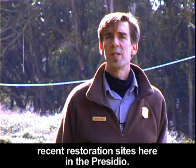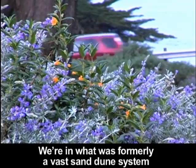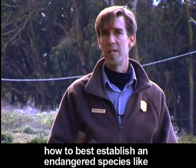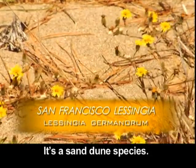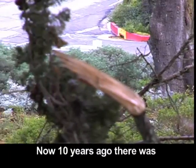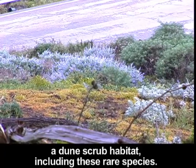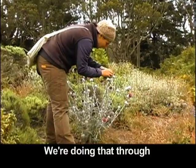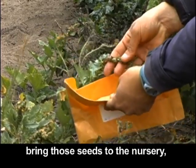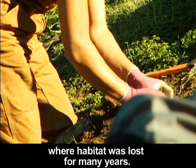We're standing in one of the more recent restoration sites here in the Presidio, right at the edge of the Baker Beach Apartments. We're in what was formerly a vast sand dune system, which was quite diverse. At this site, we learned how to best establish an endangered species like the San Francisco Lessingia — a sand dune species that only exists here in the Presidio and in one area south in Daly City. Ten years ago there was old army housing here, removed as a pilot project for restoring dune scrub habitat. We're doing that through ecological restoration practices: collecting seed from native species by hand, bringing seeds to the nursery, propagating native plants, nurturing them, and planting them out into areas where habitat was lost for many years.